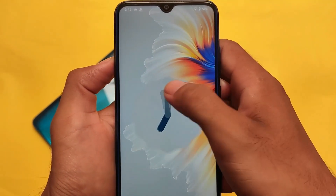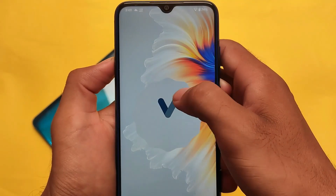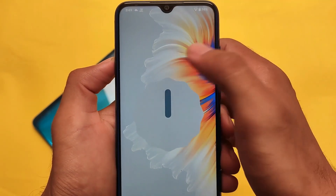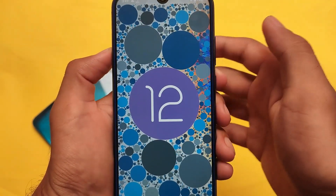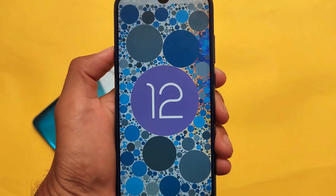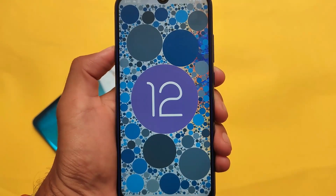Is it good enough to use as your daily driver in terms of performance? Yes, it is — it's just great, one of the best things I've ever tried, especially on the Redmi Note 8. We'll talk about performance-related things later; it's based on Android version 12.